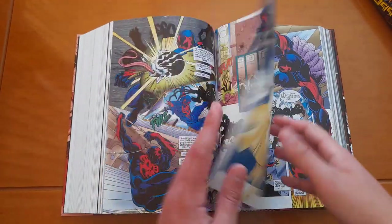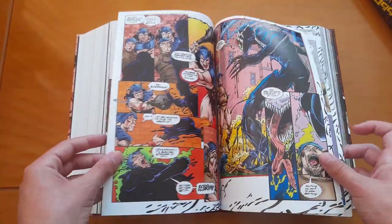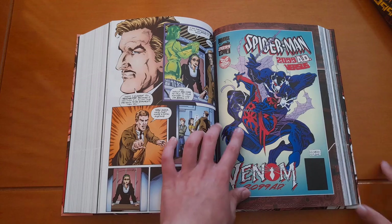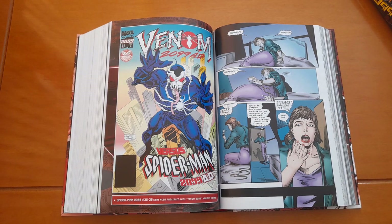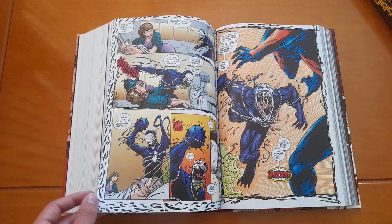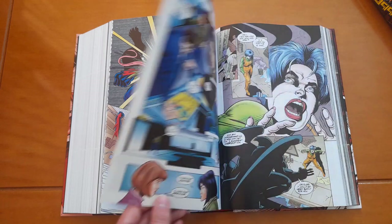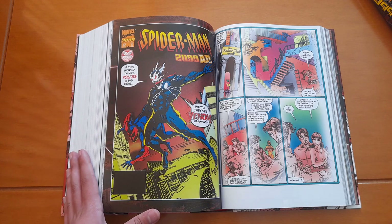And of course we have Venom 2099, and he also had some variant covers of his own. Venom was really popular back in the 90s, and that's why he has his own series — well, not actually a series, but more like a series of limited series. So there had to be a Venom 2099.